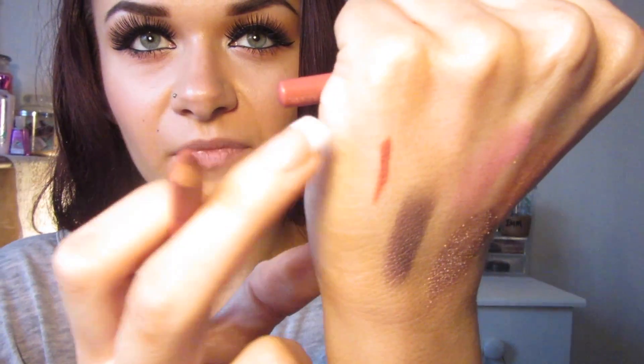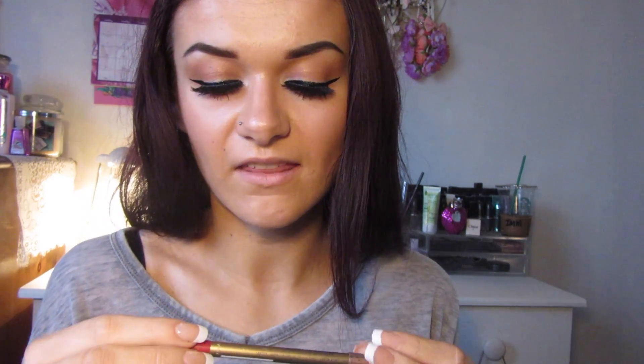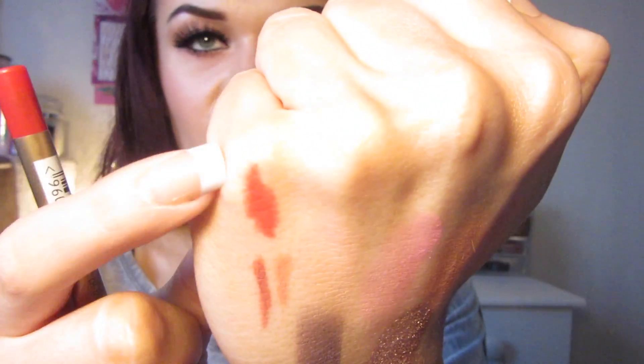For lip liner I have three. The first is the Rimmel Lasting Finish Lip Liner in Spice — a perfect shade for that Kylie Jenner lip look, about £3 to £4. The second is from Primark, a little lighter and more peachy than Spice, and it only costs £1. My favourite red from the drugstore is the Max Factor Colour Elixir Lip Liner in Red Rush — just the perfect true red shade — about £5.